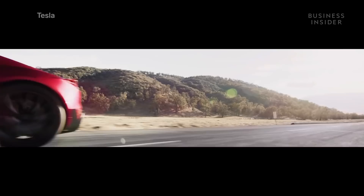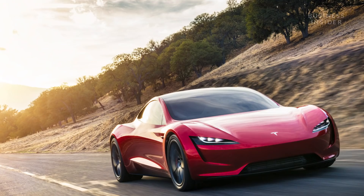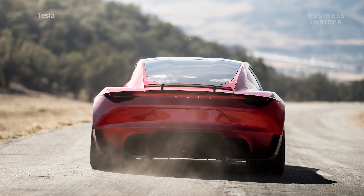0-60 in 1.9 seconds? An 8.8 second quarter-mile? A top speed of over 250 miles per hour? These are just a few of the absurd specs behind Tesla's long-awaited next-generation Roadster.